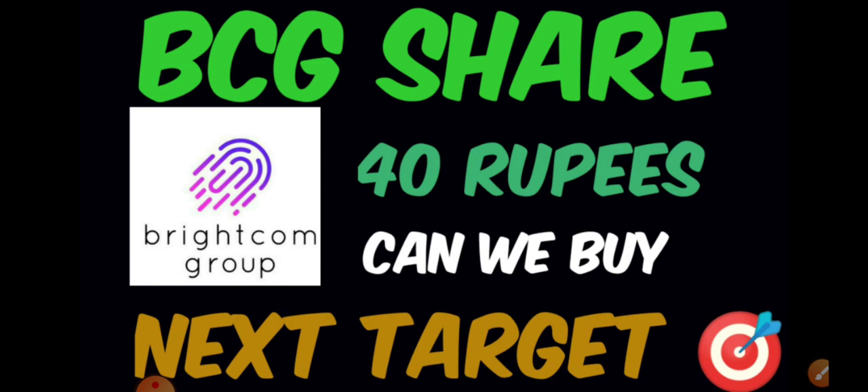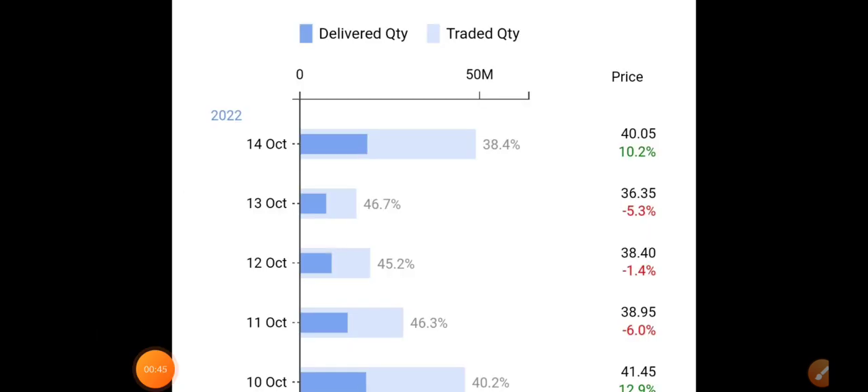Before that, if you're new to the channel, definitely subscribe and press the bell icon to get instantly notified. Most importantly, do join the Telegram group because there we'll discuss all the instant updates followed by stocks for intraday, swing, and long term. I'll provide the link in the description and comment section.